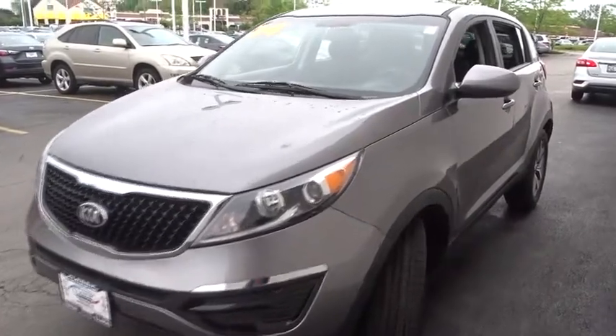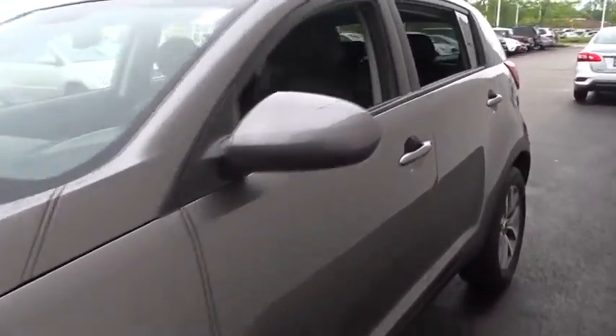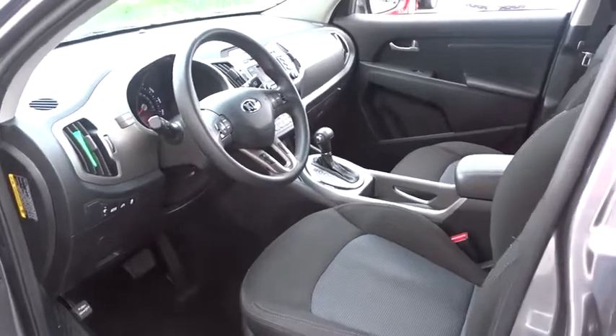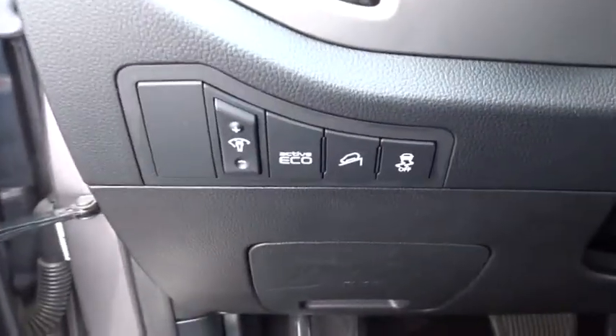The 2014 Kia Sportage. With its sleek and stylish exterior and its roomy, feature-laden interior, the Sportage both looks good and performs well on the road. This vehicle has less than 50,000 miles. Here are some of this vehicle's great options.